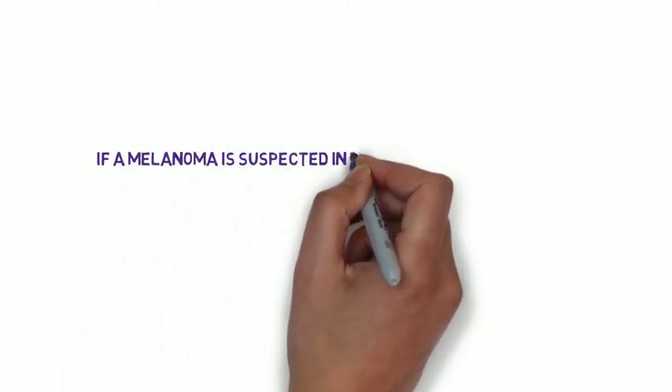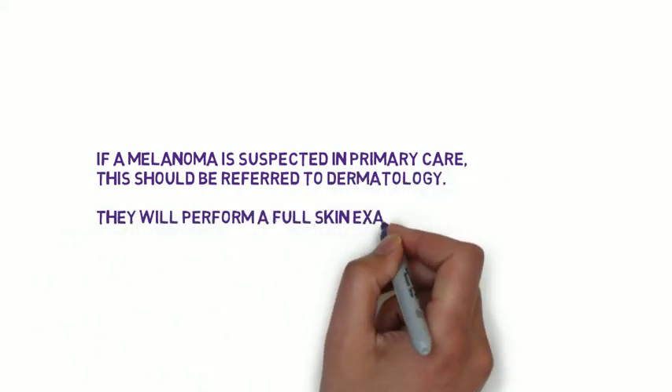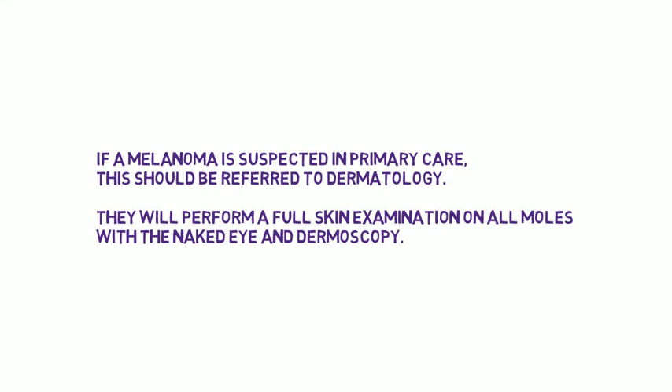Lentigo melanoma is usually on exposed sites of elderly patients and occurs in sun-damaged skin. So what is the treatment after you have diagnosed the melanoma? If you are a GP you refer on to dermatology, and if you think it's very likely melanoma you refer as a red flag and dermatology will see the patient within 2 weeks. Dermatology will perform a full examination of the skin, documenting all moles with the naked eye and also with dermoscopy. The treatment of melanoma involves excising the melanoma, leaving a margin of normal skin, and this will be analysed by pathology to determine Breslow depth and other features. Other treatments include immunotherapy and other drug therapies.